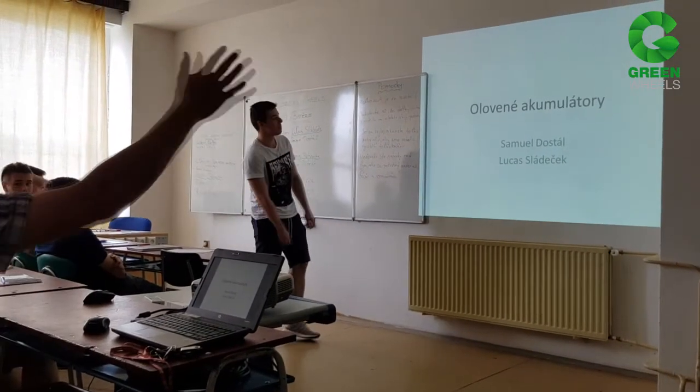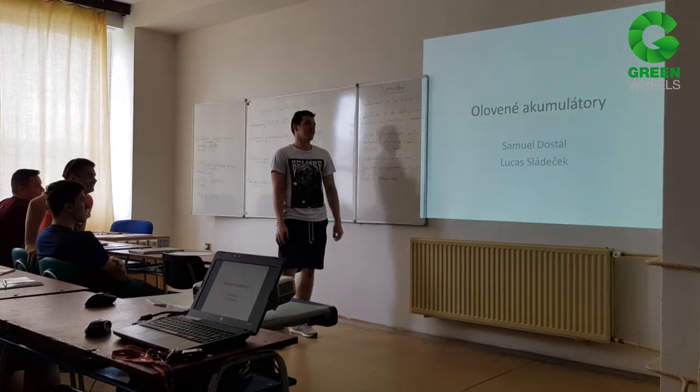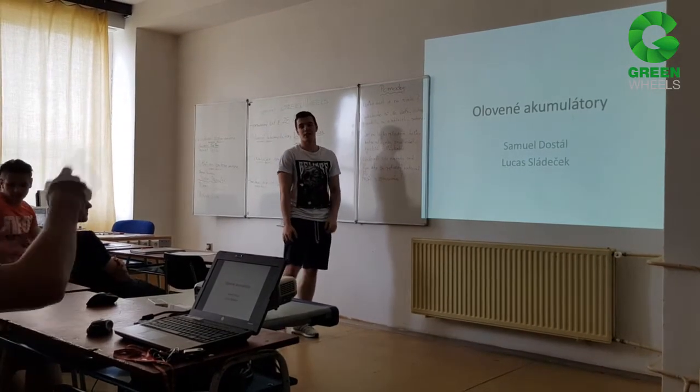Nech sa páči Luka. Je to tvoje, čo si si pritstal pre svoji? Koleka? Keď povieš, ja ti to prekliknem.